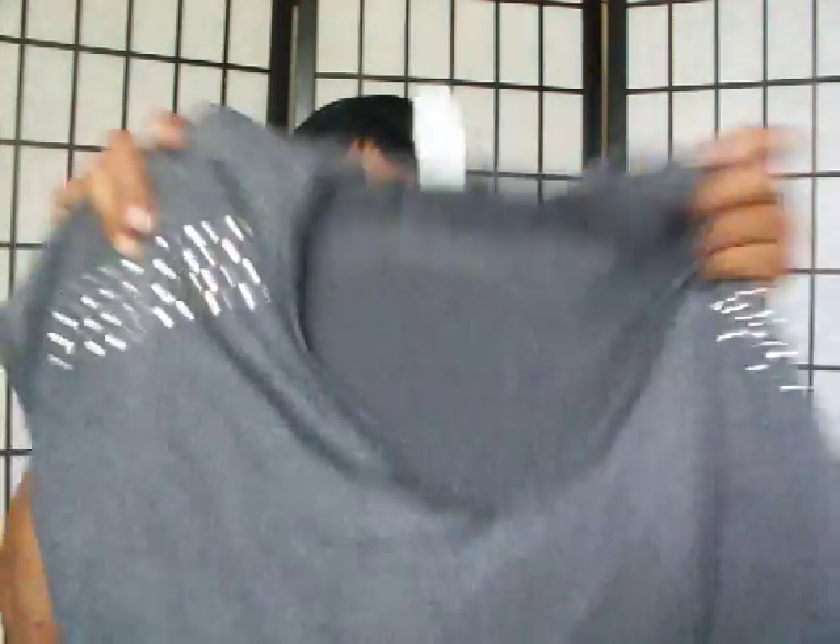And I got this gray t-shirt with the little studs on the arms — this cute little gray long t-shirt for $6.97. I'm going to wear that with these to exercise in. Ain't that something cute to wear while you're going to sweat?